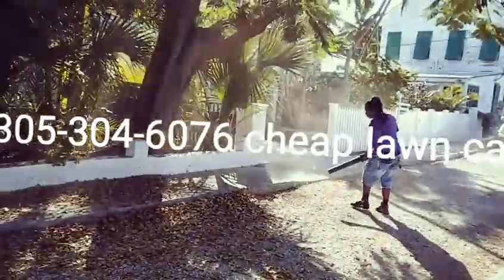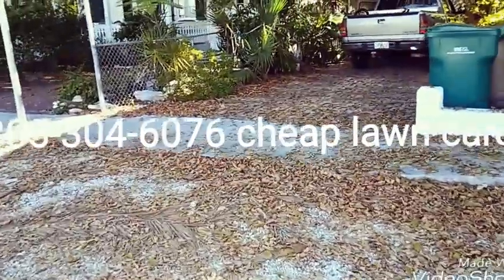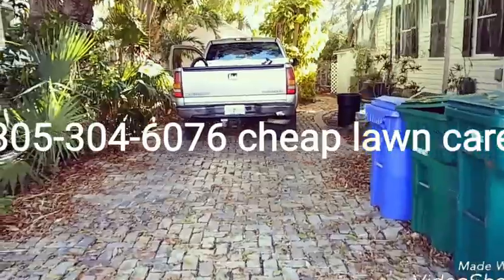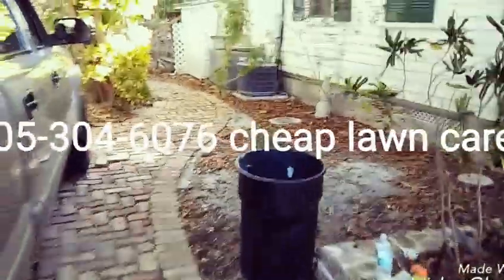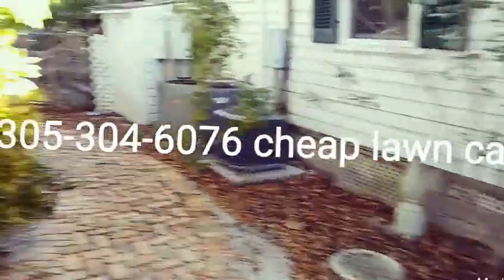Good morning. Captain Paul here with Cheap Lawn Care and I'm going to do a before and after. This is a rental — sorry about the noise — and we're just going to blow it out and bag it. What you're going to see is what it looked like before and then after.